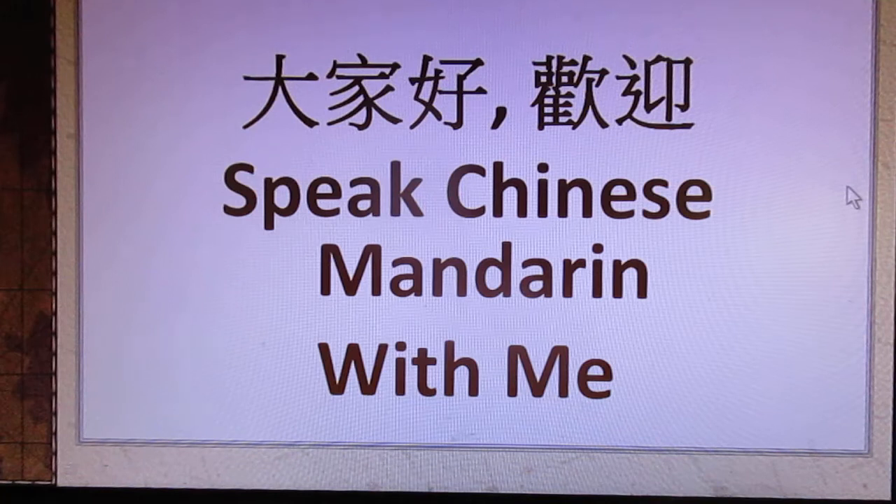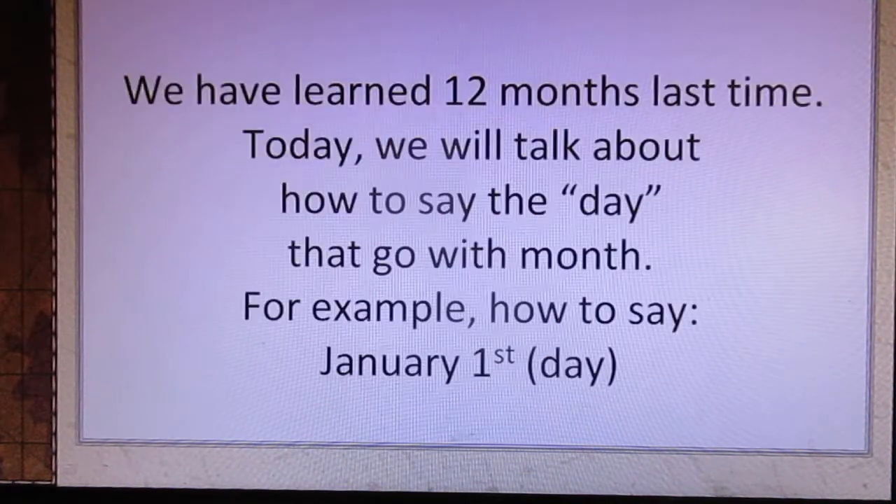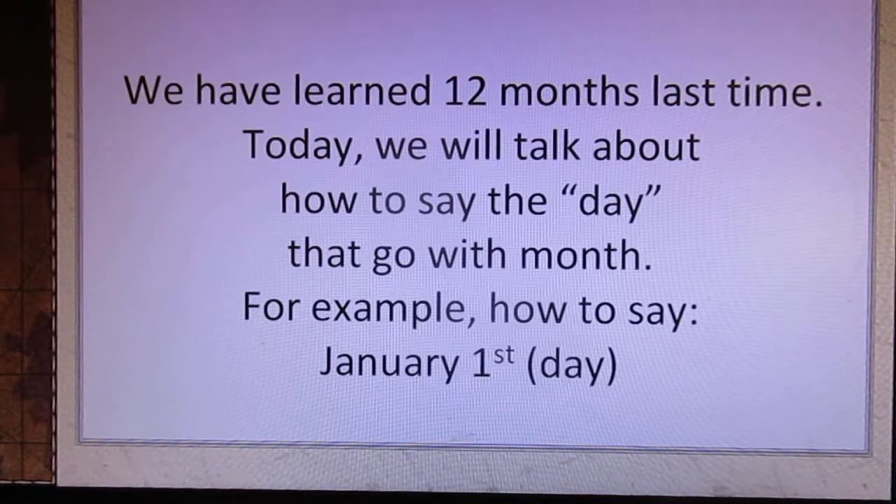大家好, welcome — speak Chinese Mandarin with me. We have learned 12 months last time. Today we will talk about how to say the day that goes with the month.